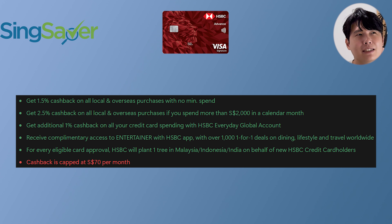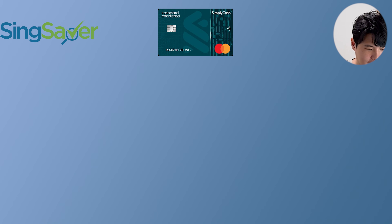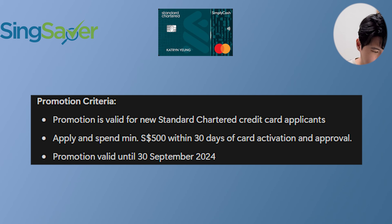Do note the cashback cap is only at $70, which means at 2.5% cashback, that's roughly $3,000 in spending as the upper cap. Without further ado, let's talk about the second credit card — Standard Chartered. With the Standard Chartered Simply Cash Credit Card, if you apply from today till the 30th of September and spend $500 within 30 days of card activation — note that's from activation, not approval.